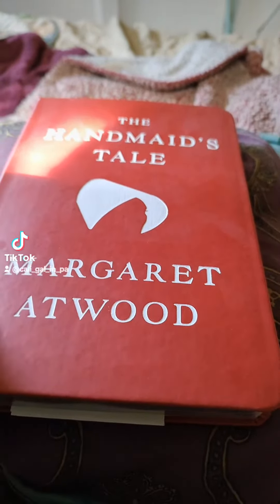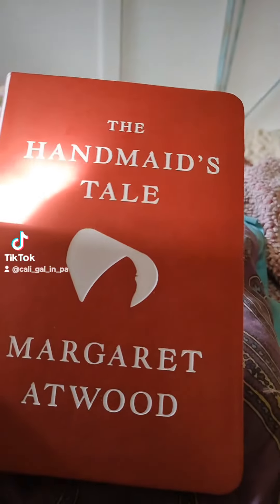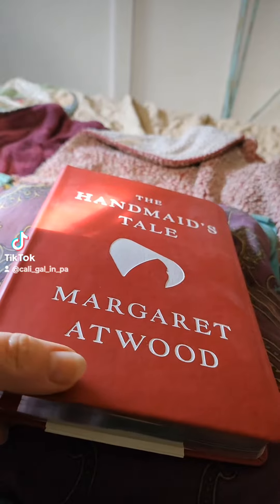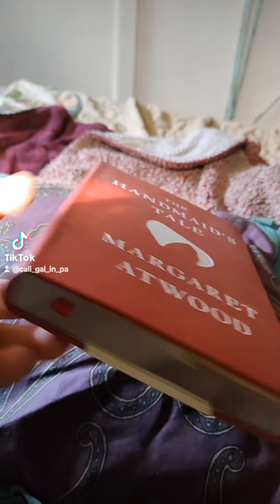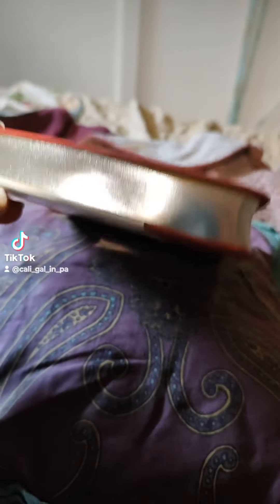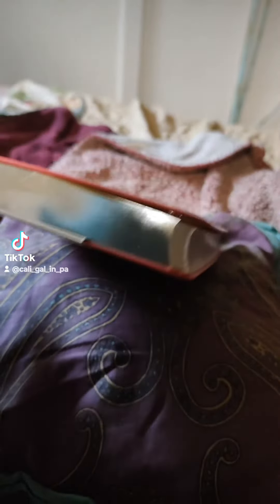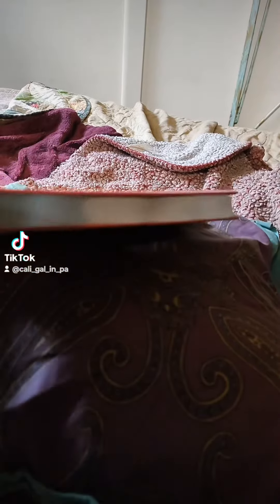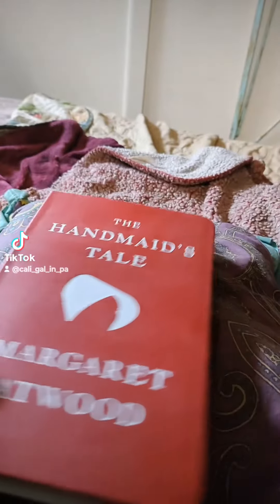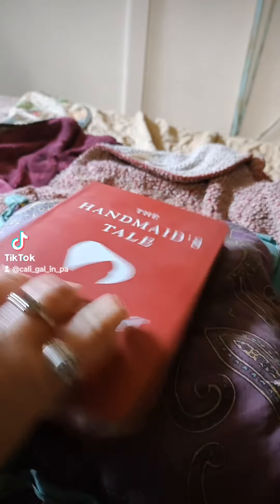Can I just show you this absolutely gorgeous book that I got today? It's like a faux leather finish, it's got the ribbon for the bookmark, it's got silver finish on the edges. I hope that's picking up in the camera light — see it shimmering.